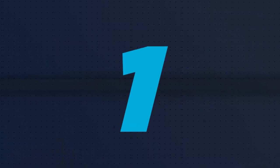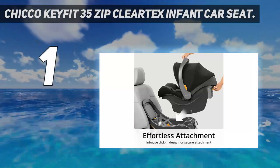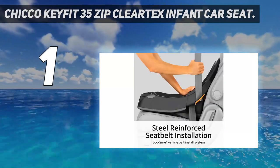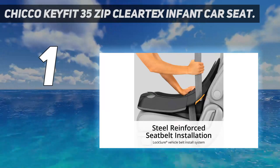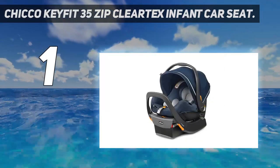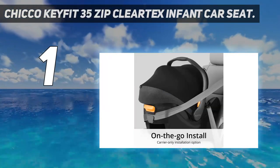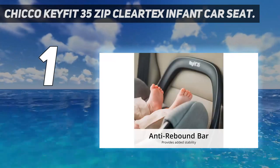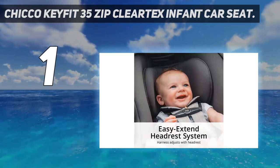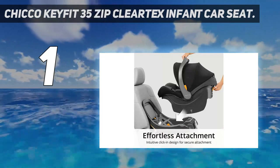And number one: the Chicco KeyFit 35 Zip ClearTex infant car seat. Chicco is one of the big players in the car seat and stroller business. The baby products giant has a full portfolio of car seats, including the new KeyFit 35 ClearTex. The ClearTex part of its name means the seat uses fire-resistant fabrics that haven't been treated with chemicals, giving you peace of mind and your baby a lower risk of skin reactions.